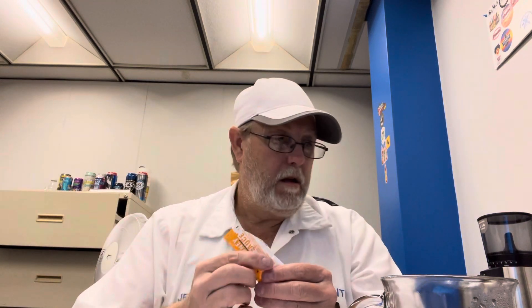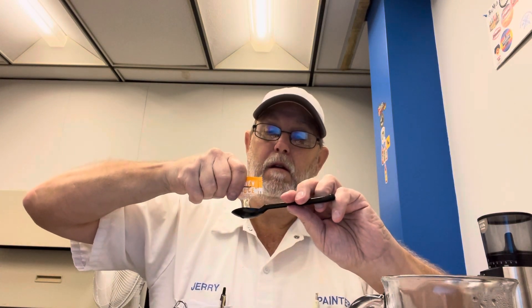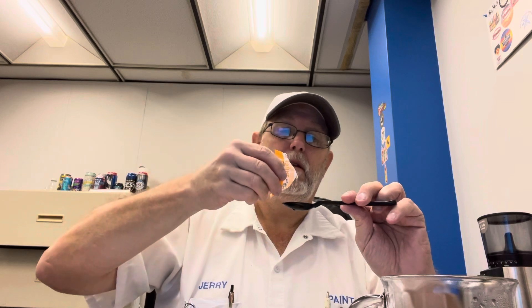Tasting it now... It's got more of a corn syrup color to it rather than a honey color. And it could be because they're not calling it just honey — they're calling it honey sauce.